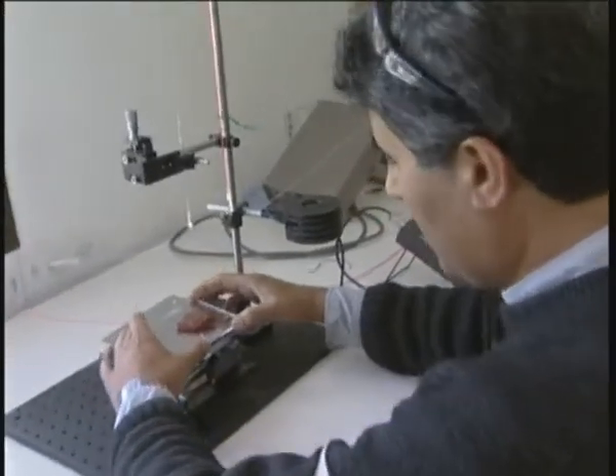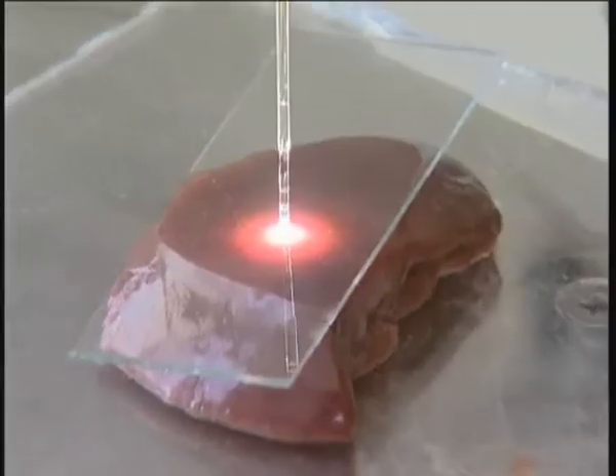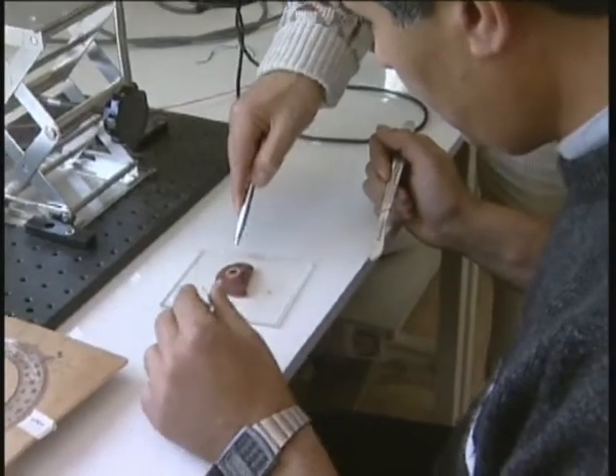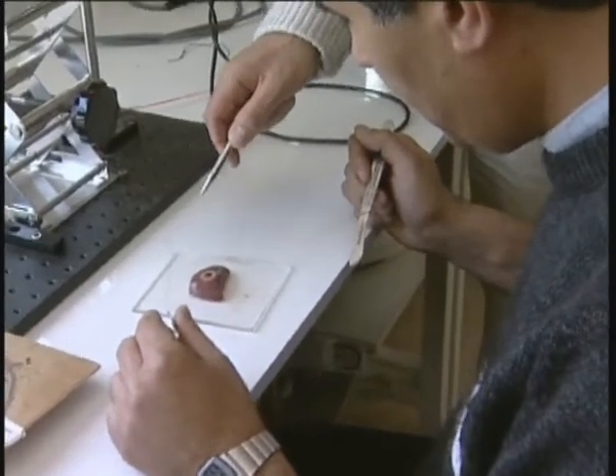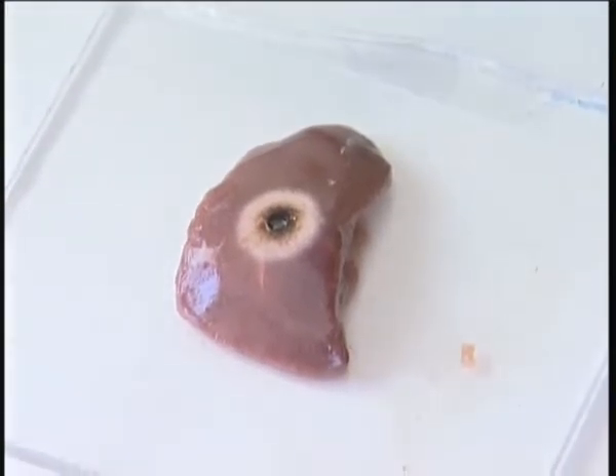The group now uses this prototype to carry out surgical experiments on fresh chicken liver. Upon operation, the solar beam penetrates and smolders the tissue. When the chicken liver is examined after the surgical trial, the team finds a symmetrical lesion, seen here in white.